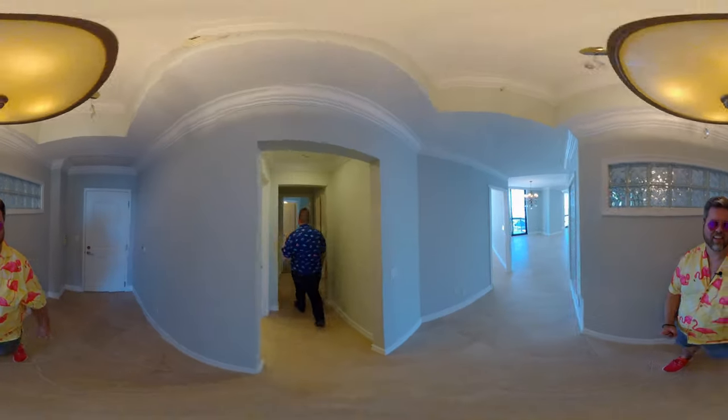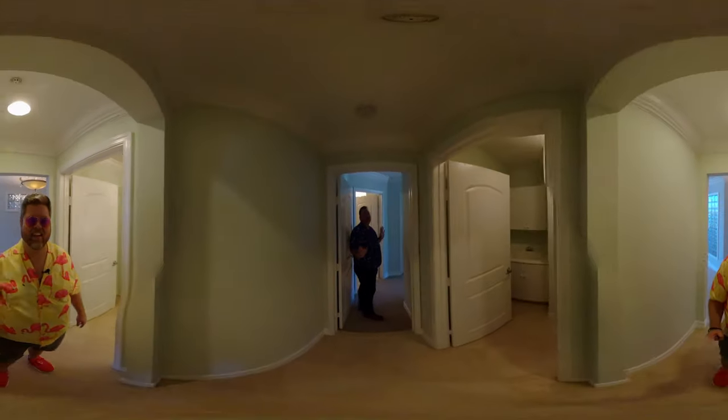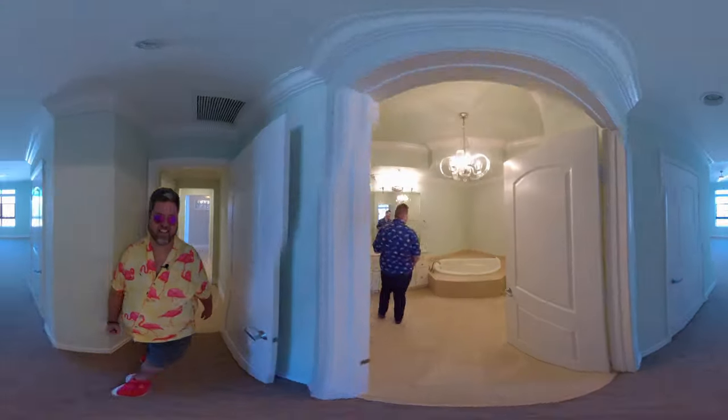As you come through here, you're going to see that there is the guest bathroom, as well as a washer and dryer in unit, which is so nice to have. And then we're going to go into the master bathroom.